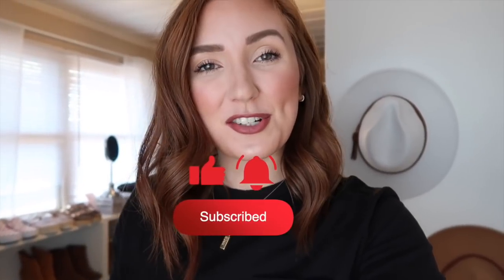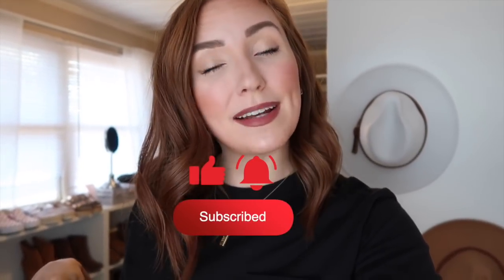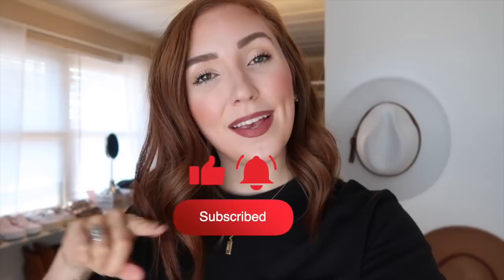I also wanted to share these because they all come in multiple washes — super dark, black wash, white, and more. Everything I'm talking about is linked in the description bar below for you to shop, along with my outfit details and makeup details. While you're down there, go ahead and click the subscribe button — I would love to have you join the fam!